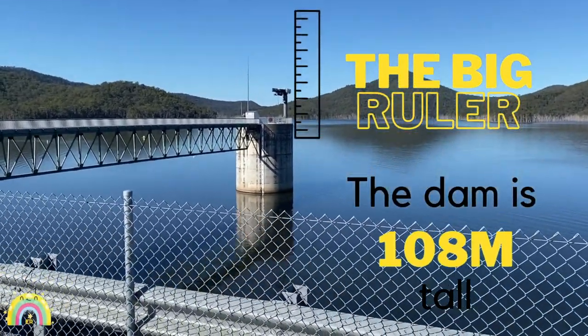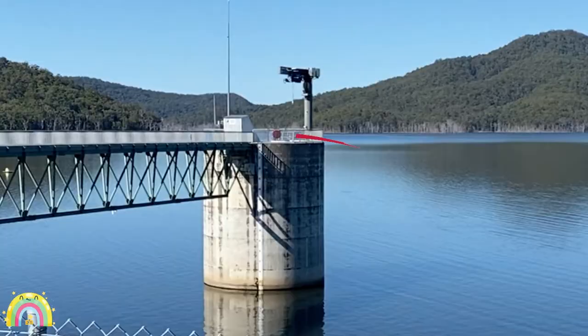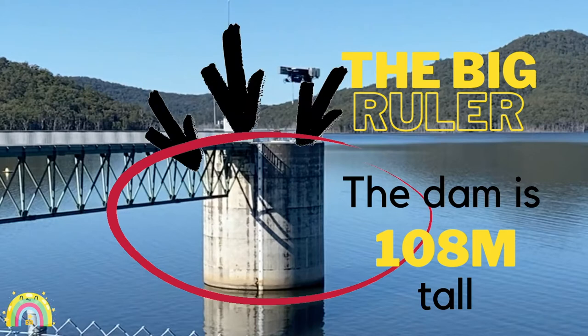Here's the big ruler. As we mentioned before, the dam is 108 metres tall. Can you see the big ruler? If you can't, here it is.